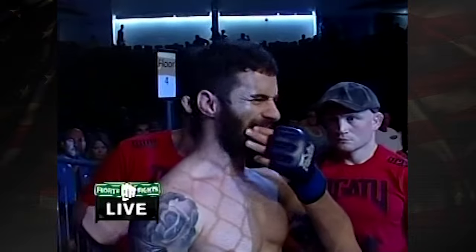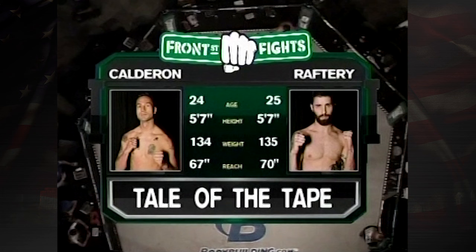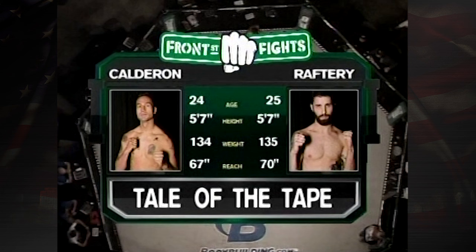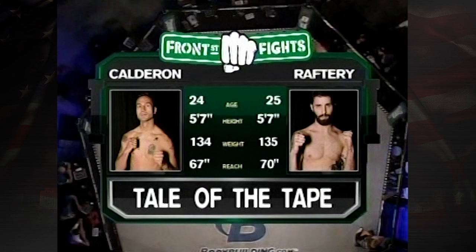Brendan Raftery is getting his final checkups to get ready to head into the cage. We'll go ahead and take a look at our tale of the tape for this fight. Age advantage to Brendan Raftery, even on the height, one pound weight advantage, three pound reach advantage in the favor of Brendan Raftery. How is all that going to play into the mix? We are going to find out here in just a few minutes.